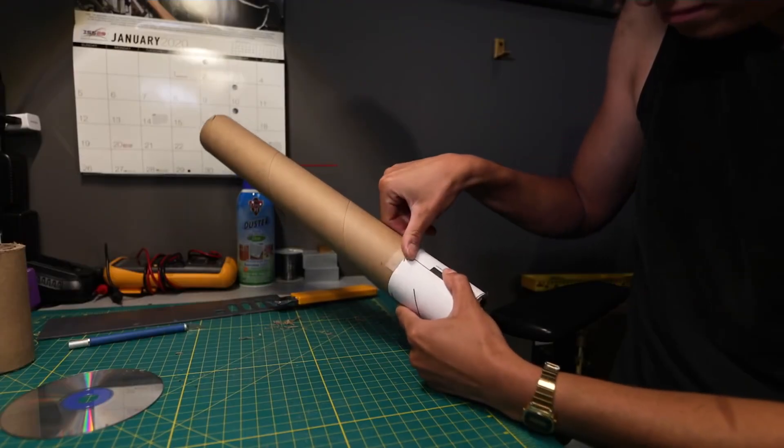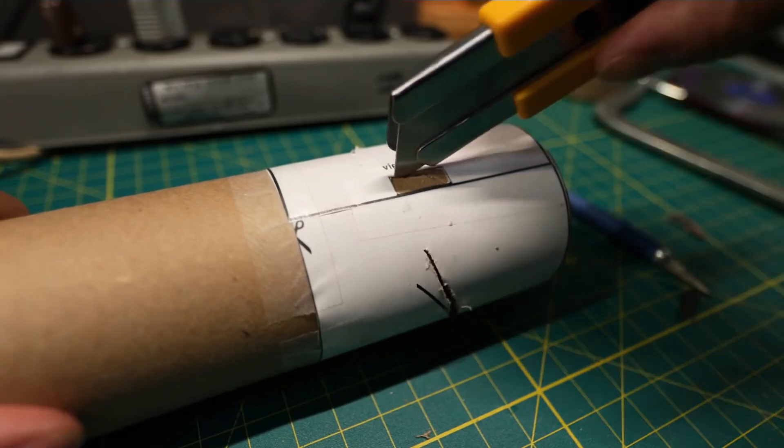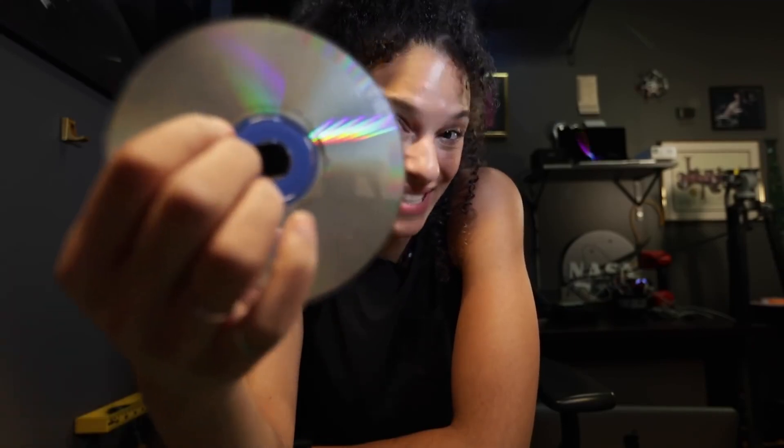I've made my own simple spectrograph to give you an idea about what Webb sees. And the object that makes this whole thing work is a relic of technology — it's a CD.